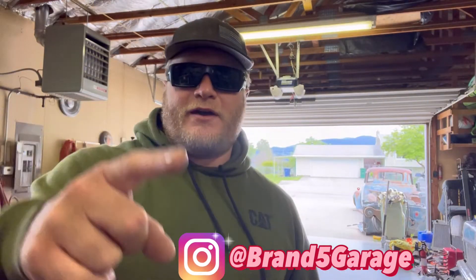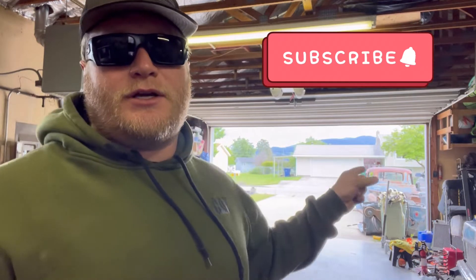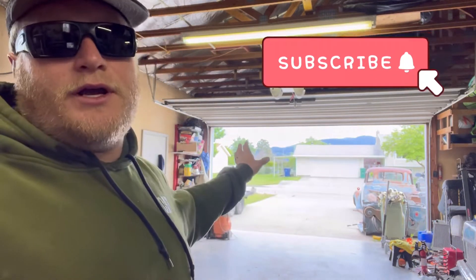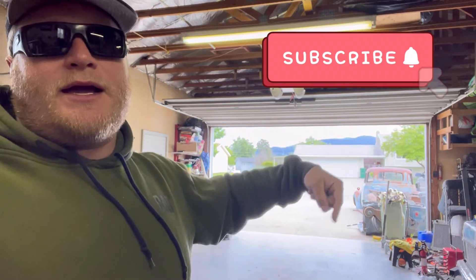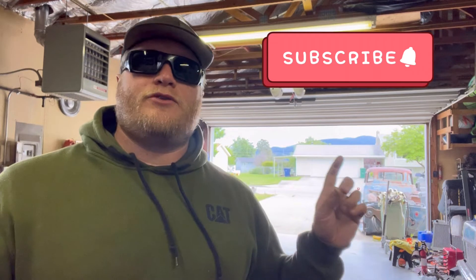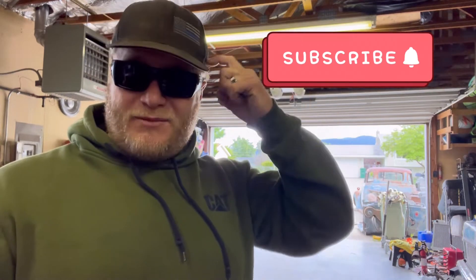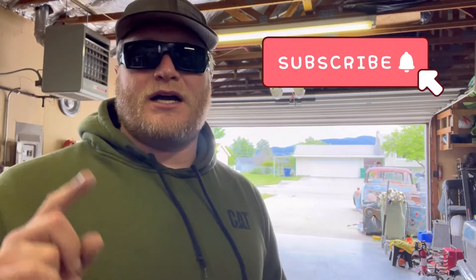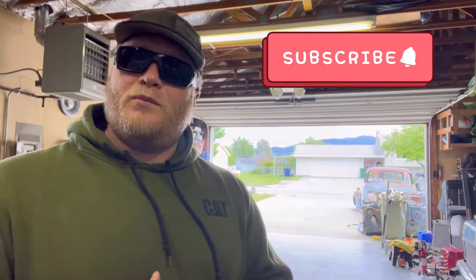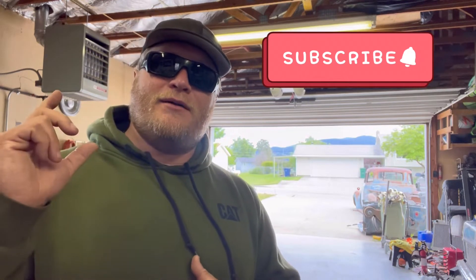Hey, what's up, guys? Welcome back to another episode of Brand 5 Garage. This one, I'm going to try to get this truck into here, now that my dad and my brother's trucks are no longer here. We're going to get this jalopy back into this garage — this jalopy into this jalopy — and we're going to try to get it done. I have a new deadline that I'm thinking of. It's not going to be my big car show, because I don't know if I'm going to be able to have that, but we'll talk about it later. Stay tuned.